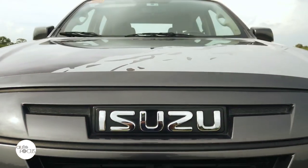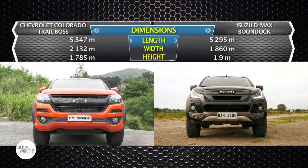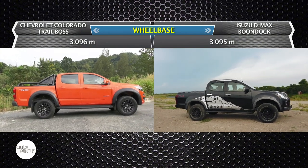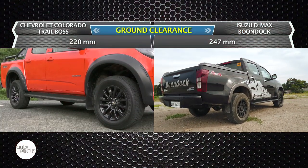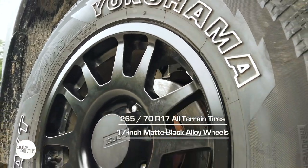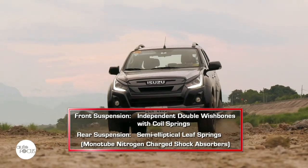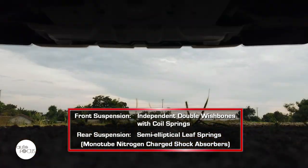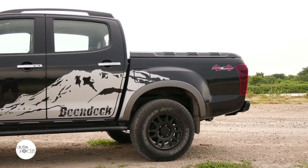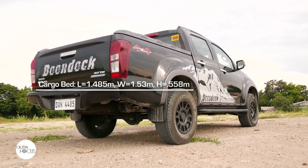The D-MAX Boondock, with bulked-up bumpers and fenders plus roof rails, is 5.295 meters long, 1.860 meters wide, and 1.9 meters tall. It has a 3.095-meter wheelbase and a minimum ground clearance of 247 millimeters, using 265x70 R17 all-terrain tires wrapped around 17-inch matte black alloy wheels. The suspension features independent double wishbones with coil springs in front and semi-elliptical leaf springs in the rear, using monotube nitrogen-charged shock absorbers. The Boondock 4x4 comes with a cargo extender, making the cargo bed measure 1.485 meters long, 1.53 meters wide, and 0.558 meters deep.